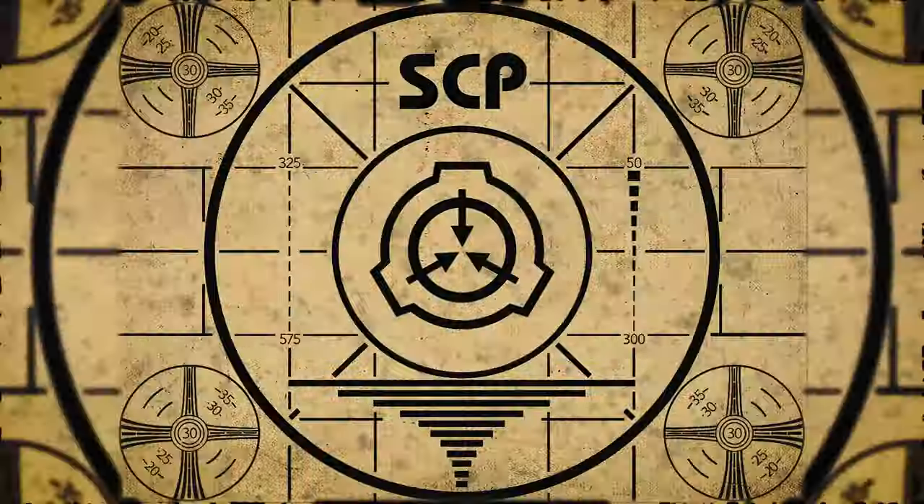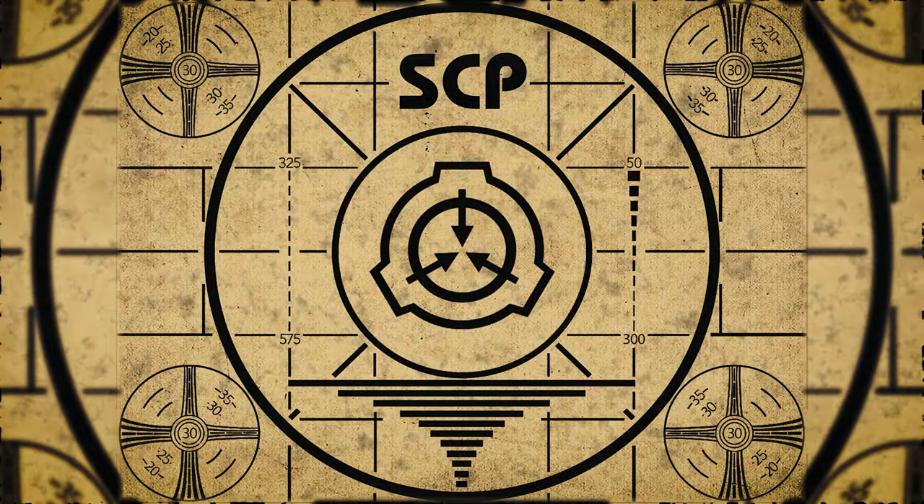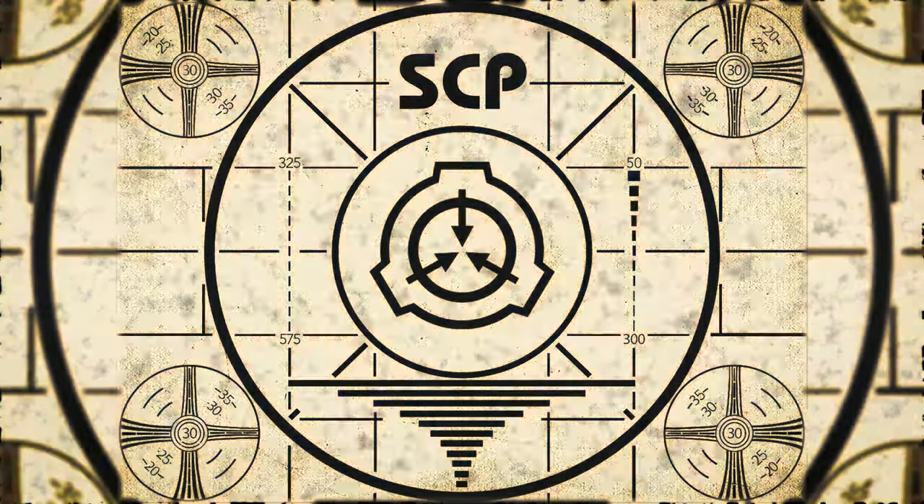Lesson complete. If you missed the previous orientation, go watch SCP-16: Sentient Microorganism right now, or for the complete course, watch this playlist.